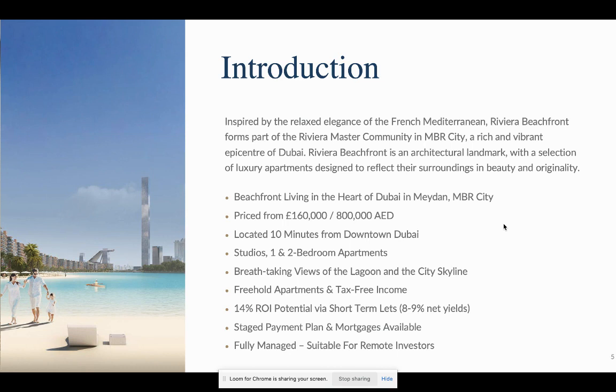There's a big opportunity for high yields. You can operate a short-term let model and generate around 8–9% net income by having a management company advertise your property on Airbnb, Booking.com, Trivago, etc. Multiple payment plans are in place depending on the completion date. For non-resident investors, you typically look at about 60% loan-to-value. It's fully managed — we can help you from start to finish, from meeting the developer, choosing the unit, getting construction updates, getting the property let, and securing finance if needed. It's all set up for remote investment.